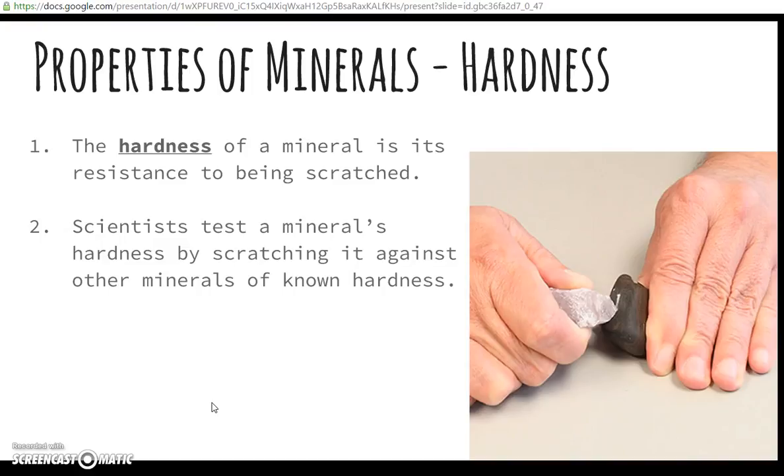One of the properties of minerals that we study is hardness. The hardness of a mineral is its resistance to being scratched. Record that on your homework paper — that's number one.